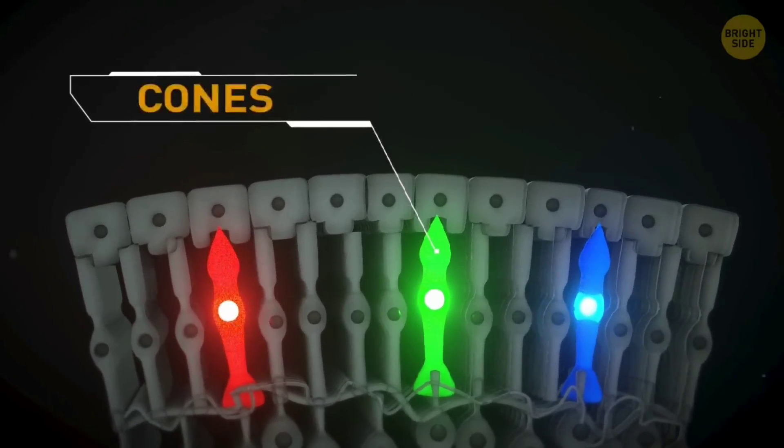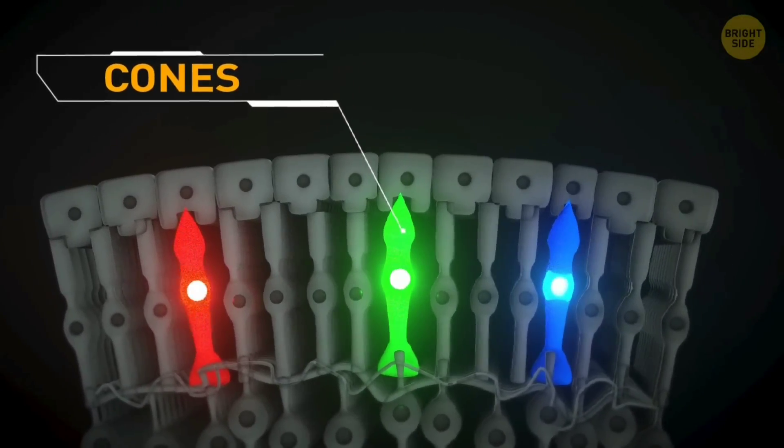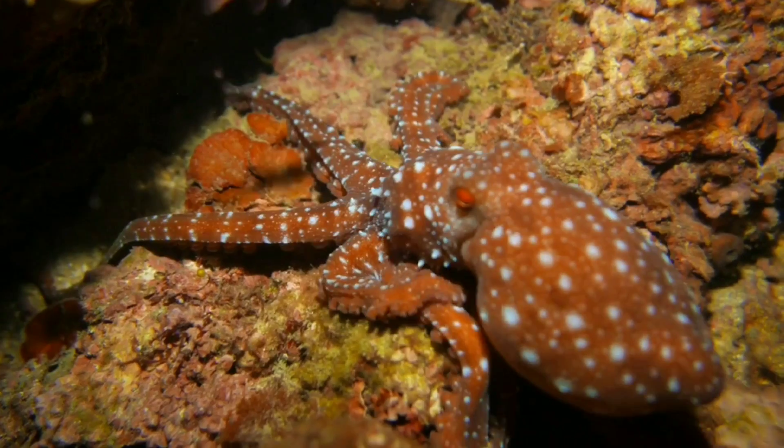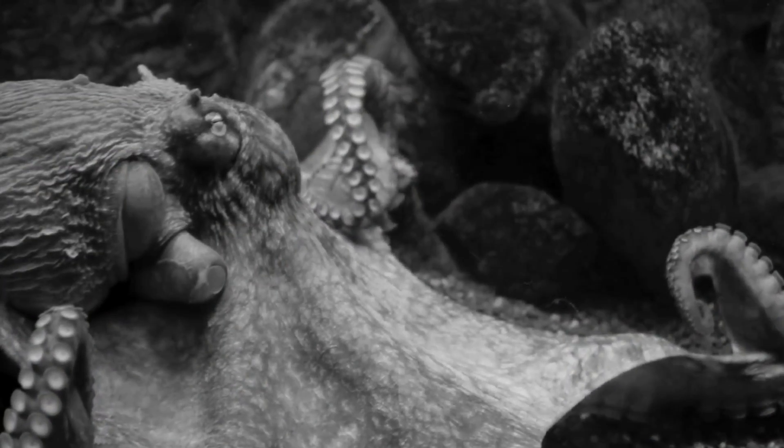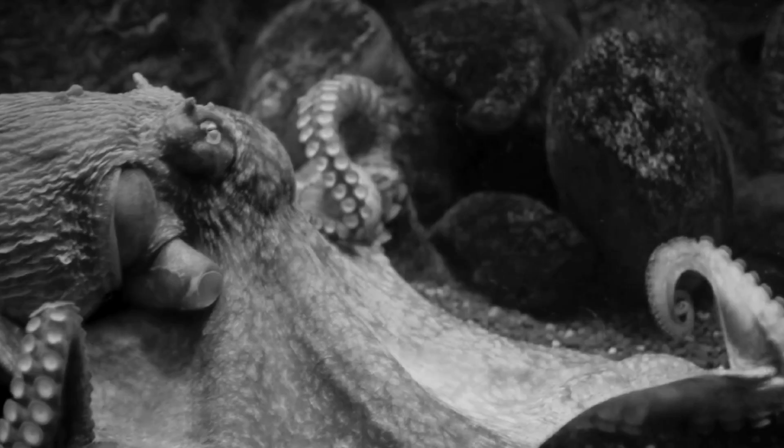We have three different types of cones, or color-detecting cells, but octopuses only have one. That makes them see the world essentially in black and white, just measuring relative brightness.